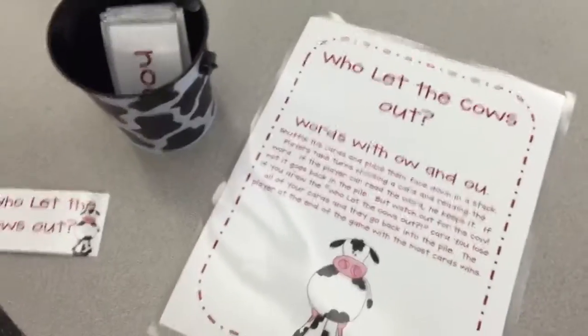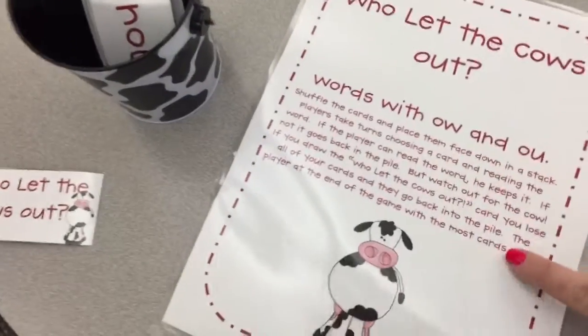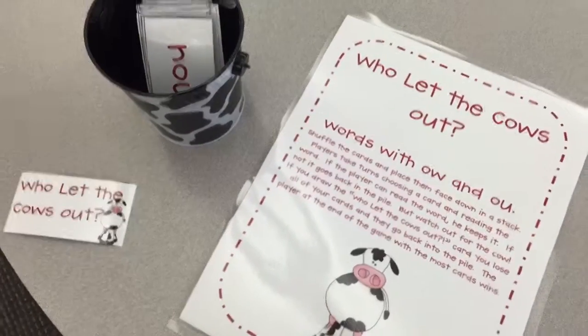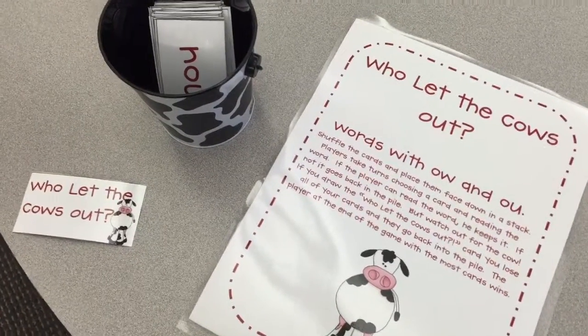Alright friends, if any time you forget the instructions they're right here on this page — you can read with your group, but if you want to you could just watch the video too! I'll tell you how to play!